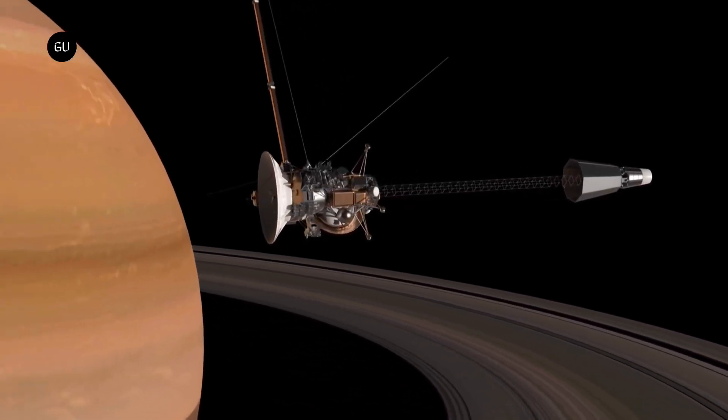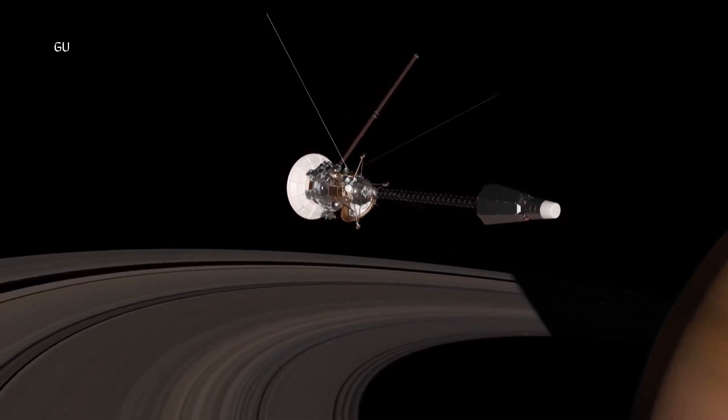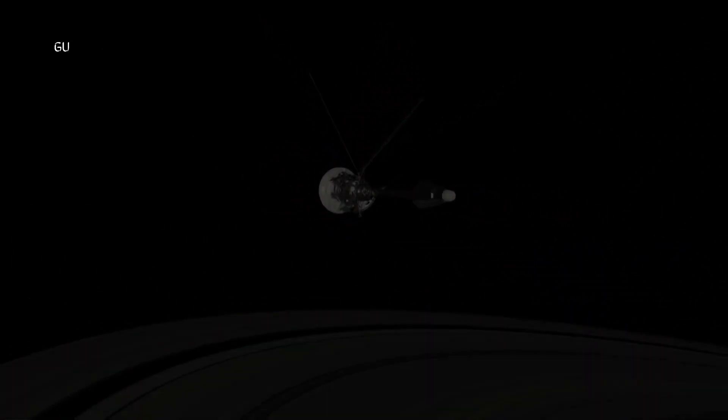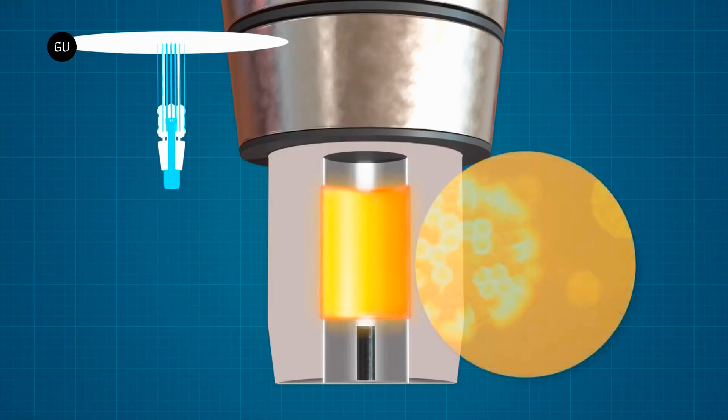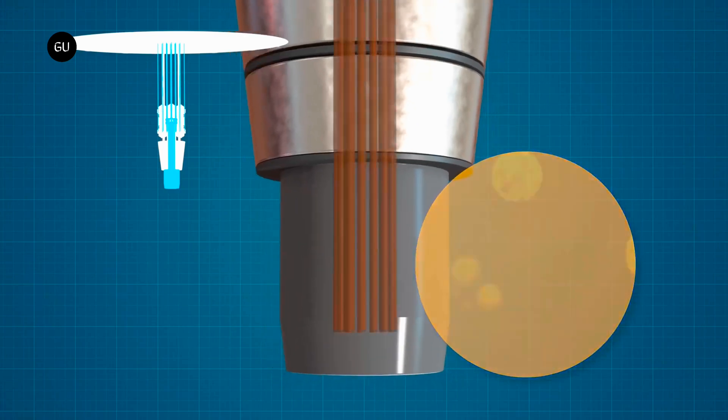Once in operation, the heat from the reactor is used to power a bank of Stirling heat engines, which work by compressing and expanding a gas in a closed cycle. This produces up to 20 kW of electric power, or over three times more than current spacecraft solar panels.